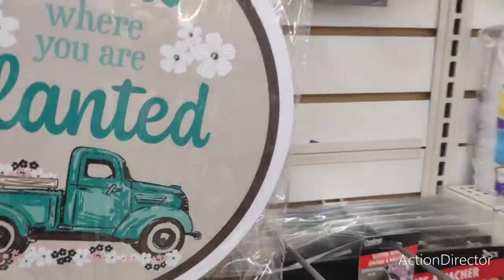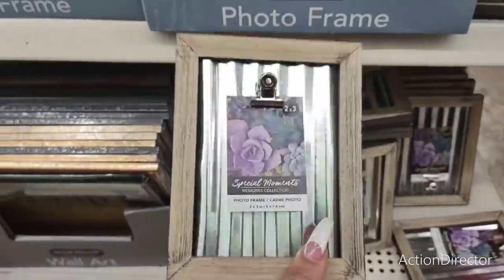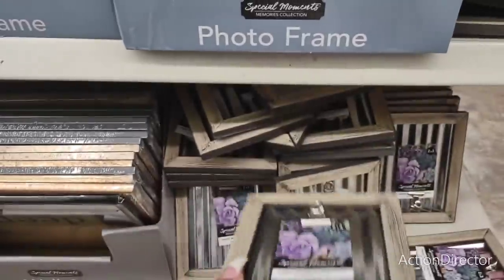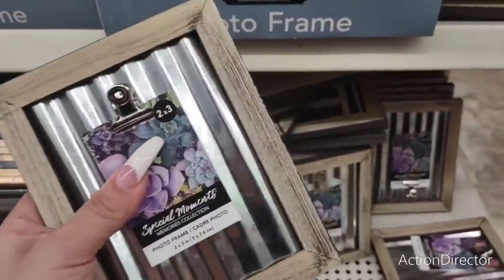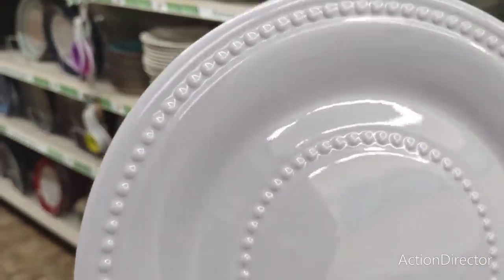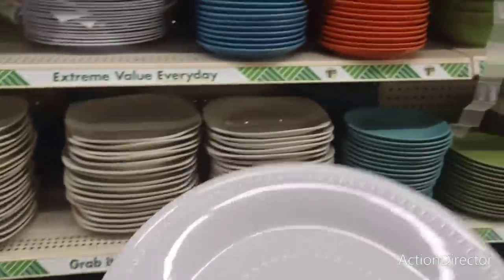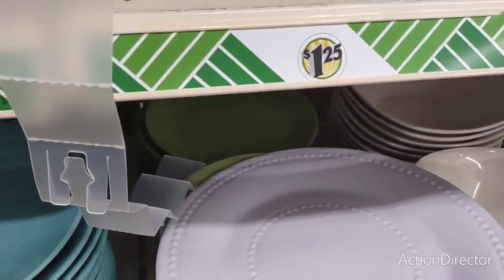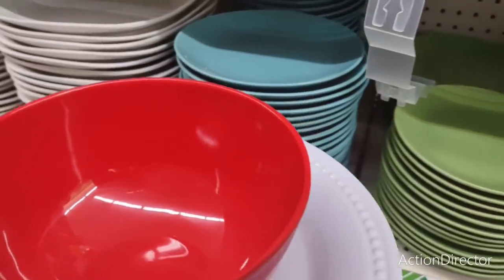They also have the farmhouse rooster design. These are the larger two by three chalkboard frames — great as place cards or for budget weddings; I've seen so many DIYs using these. There are also melamine plates, and look at how cute — melamine bowls in red and white! We need something blue melamine to complete the red, white, and blue set.